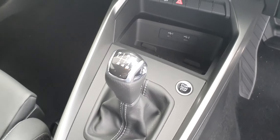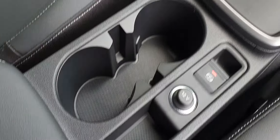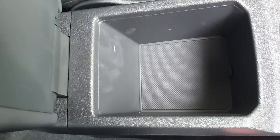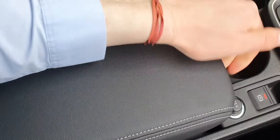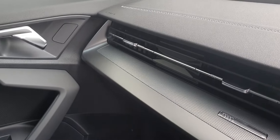There's a six speed manual gearbox, your parking brake, a 12 volt socket, cup holder, and an adjustable leather armrest that slides up and down. You've also got your Audi badging on the dash — looks really nice.